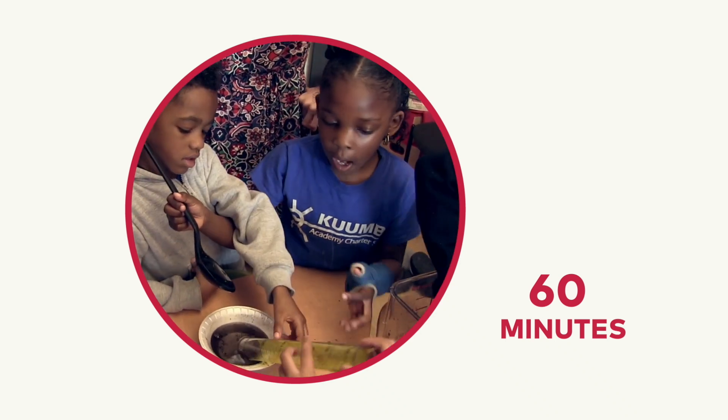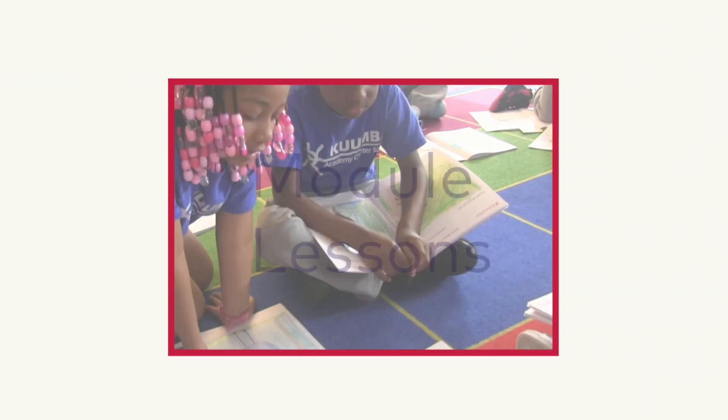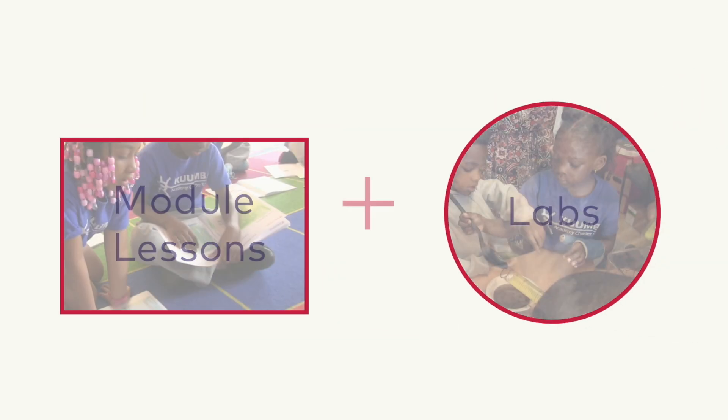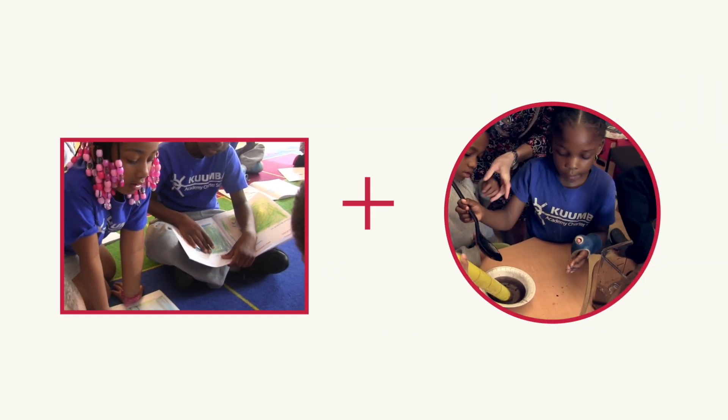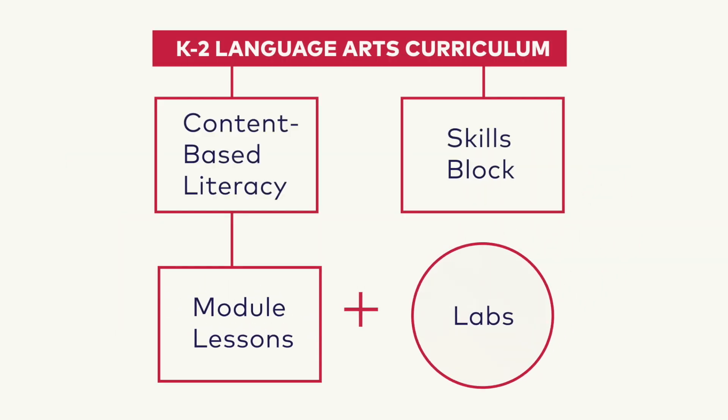The labs are one hour a day and support and extend student learning from the module lessons. These two hours of content-based literacy instruction are complementary, working together to accelerate the achievement of all students and are critical components of the EL Education K-2 Language Arts Curriculum.